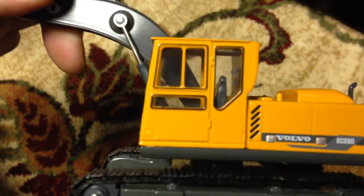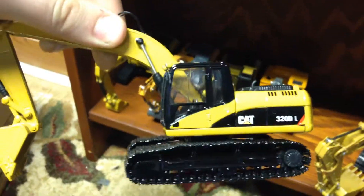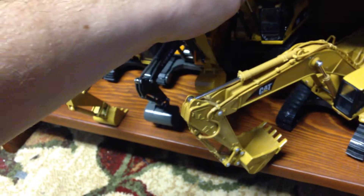Volvo EC280 — if this model ever breaks I'm taking the bucket off of it and putting it on something else. I'll paint it Cat yellow and put it on one of the 320s — it's a nice bucket. Another Cat 320DL, one of my favorite models. I like a lot of my excavator models but that one's definitely one of my favorites.